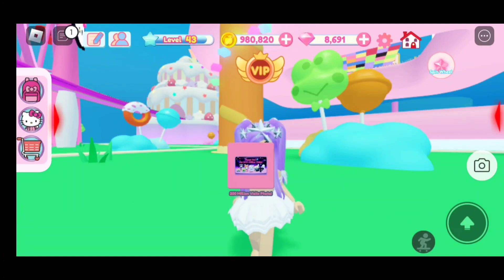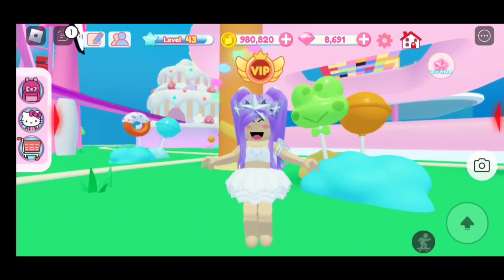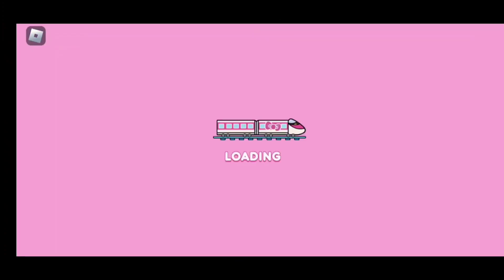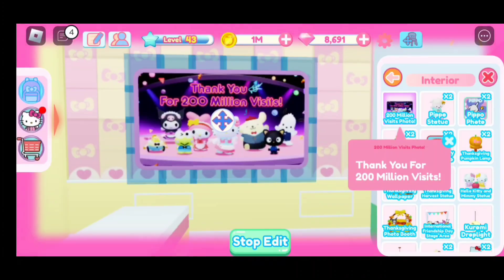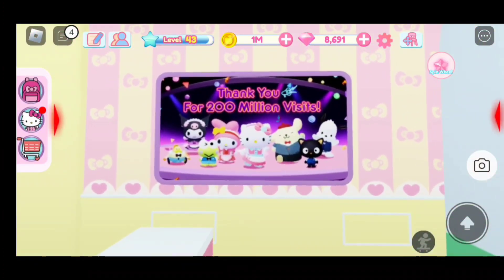It looks like we got a 200 million visits photo. I want to see how that looks in my cafe, so let's teleport. This is how the new photo looks — I think it looks adorable and beautiful. On the photo it says 'Thank you for 200 million visits.'